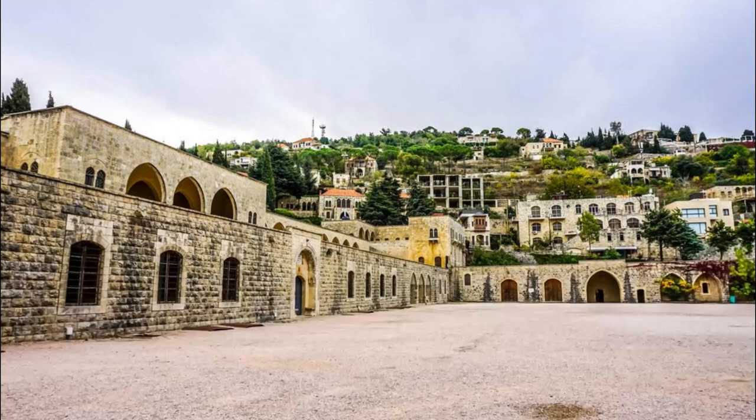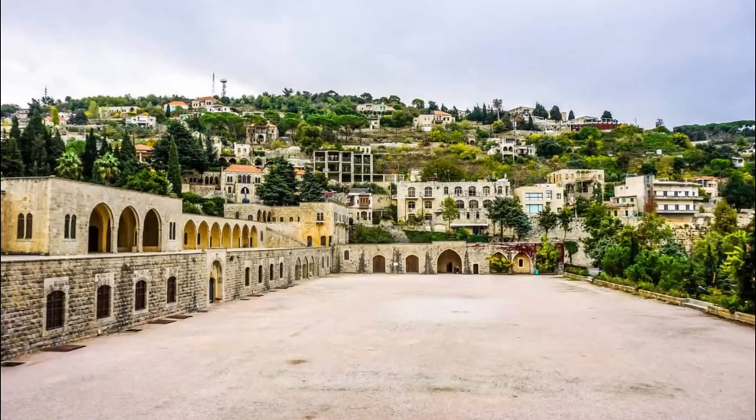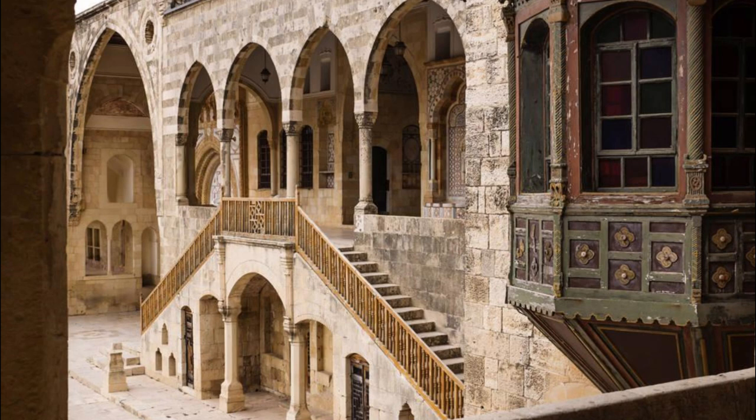Step into the opulent world of Beiteddine Palace, a masterpiece of Lebanese architecture nestled in the mountains of the Shouf region. Explore this magnificent palace complex, which was built by Amir Bashir Shihab II in the 19th century and features a blend of Arab, Ottoman, and European architectural styles. Wander through lavish halls, courtyards, and gardens adorned with intricate mosaics, marble carvings, and ornate furnishings. Admire the palace's stunning views of the surrounding mountains and valleys. Beiteddine Palace is a cultural gem and a testament to Lebanon's artistic and architectural heritage.